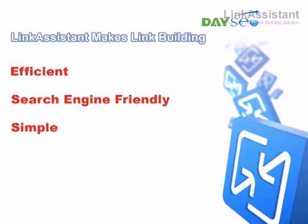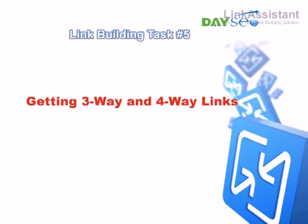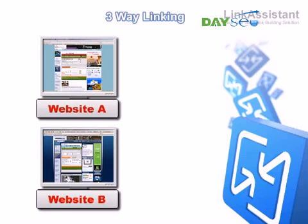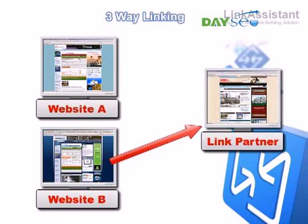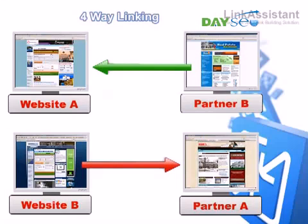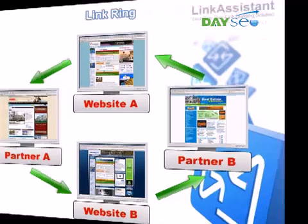But that's not all. Here's another link building task made easy: getting three-way and four-way links. Link Assistant supports a variety of linking patterns, such as three- and four-way links. Suppose you have two websites, A and B. You put a link to your partner's website from your website B, and get a link back from him to your site A. To the search engines, this appears to be a one-way link. It works the same way with four-way linking, and more complicated link patterns that can easily be done with Link Assistant. This way, you can juice even more link love out of your link building campaign.